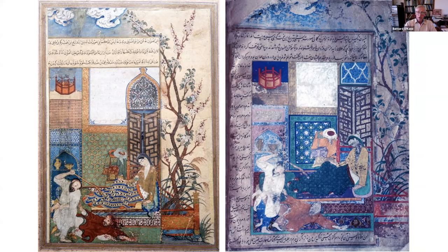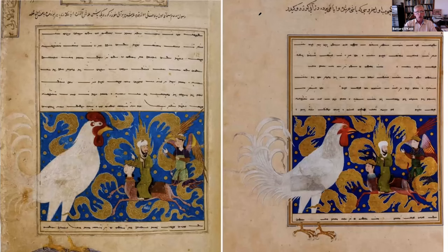Another more surprising example, much closer in date, is the Miraj Nama on the left-hand side, copied most likely for Shah Rukh, and then a very similar manuscript for Sultan Abu Sa'id — perhaps just shortly after he had taken control of Timurid Herat in the 1460s on the right-hand side. In this case it is very much an exact copy.